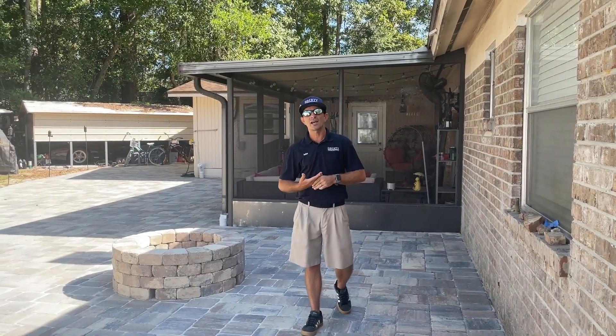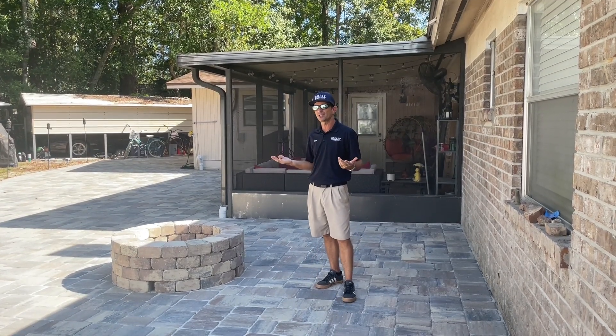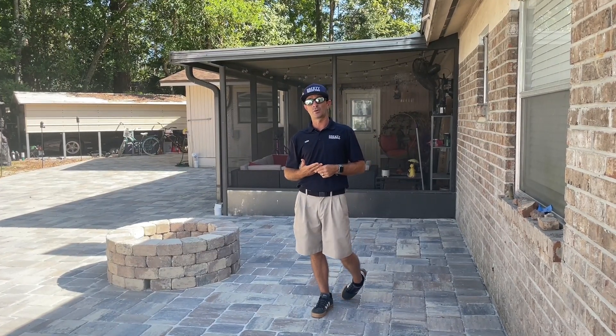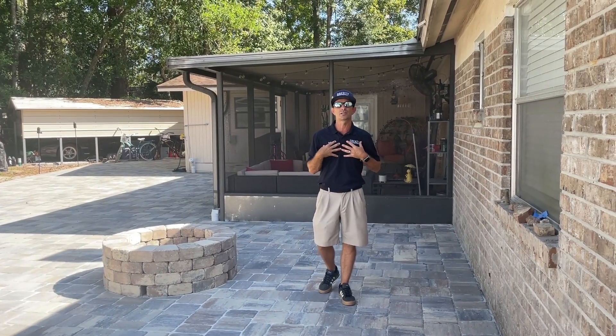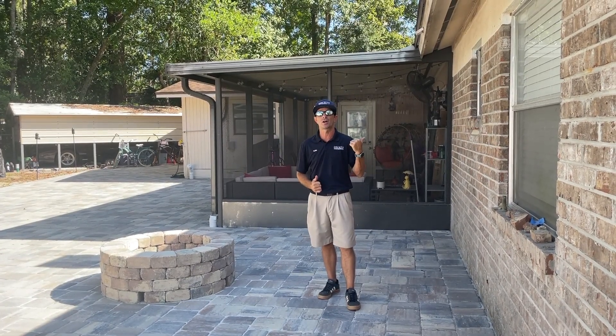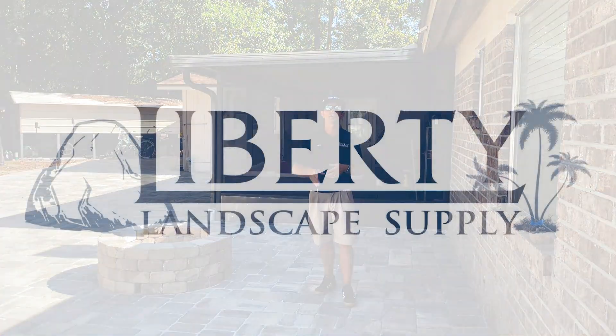Find us, friend us, and follow us. Come check us out for any landscape needs, paver needs, drainage, lighting — anything you want us to do. We're at the San Jose store, myself, John Casani. We've got our stores in Fernandina and we just opened a new store in St. Augustine. We all do the same stuff, so come check us out guys. Thanks.